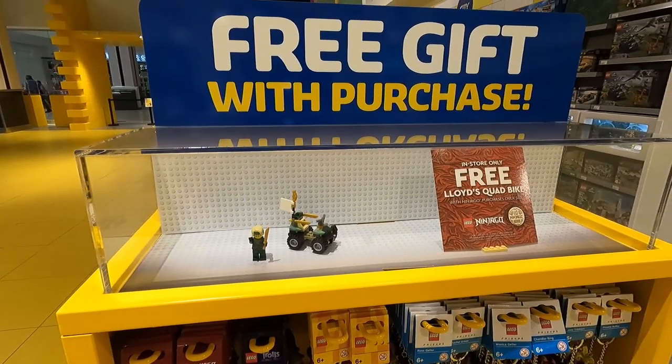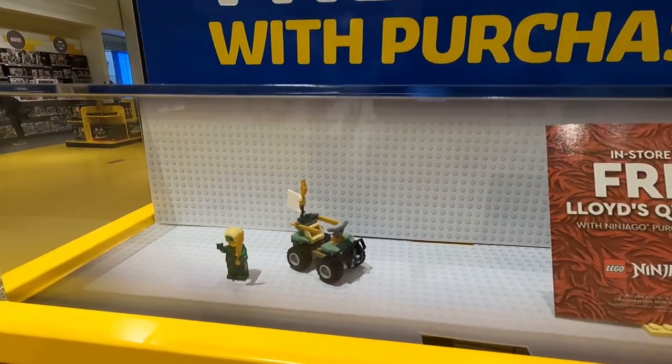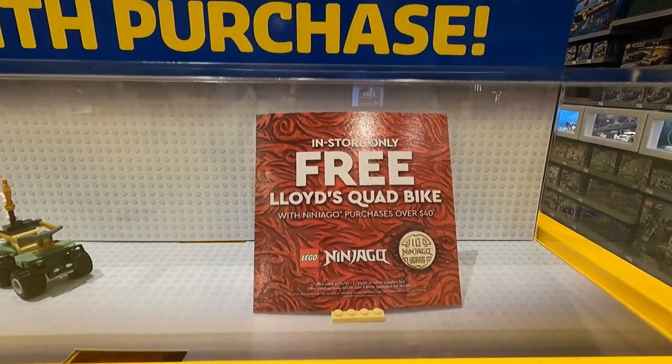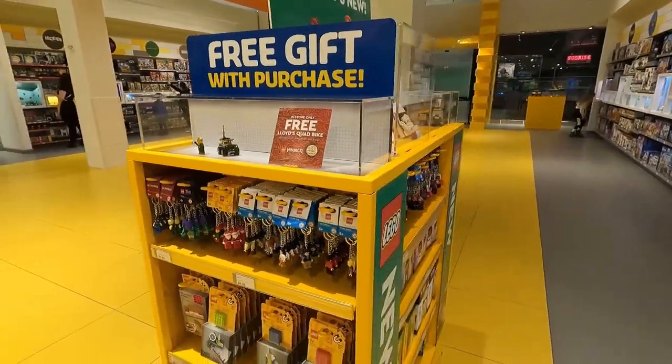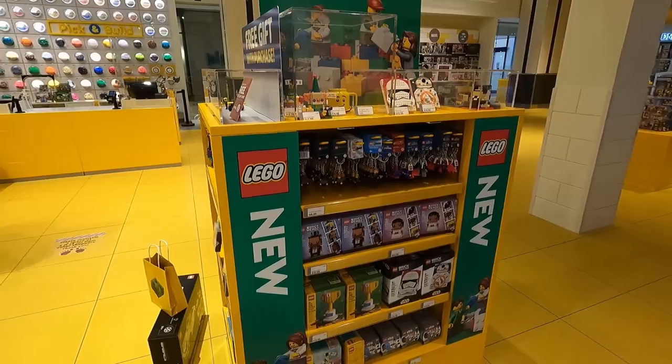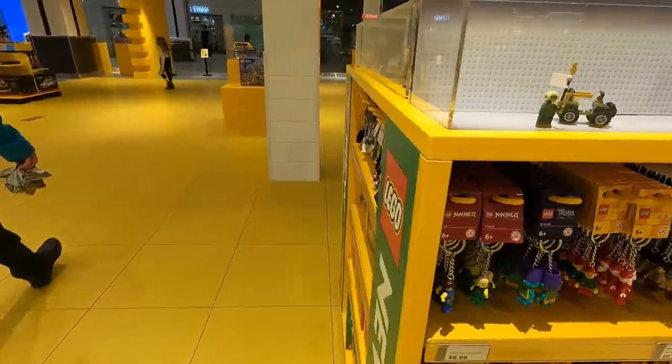Looks like we will not be getting a free gift with purchase today. The only thing that you can get right now is this here — it's Lloyd's Quad Bike with Ninjago purchases over $40. And this here is on our pod with our brick sketches, brick heads, key chains, etc. Not a whole lot has changed here.